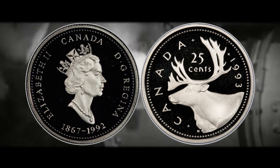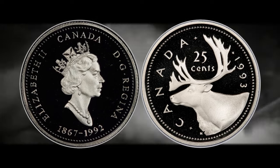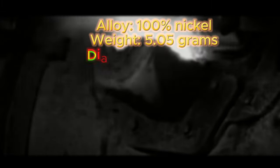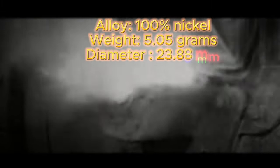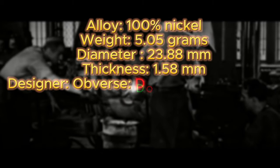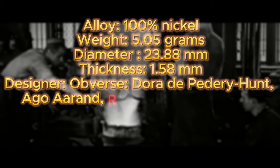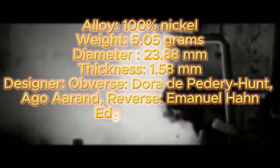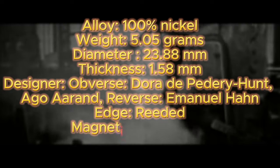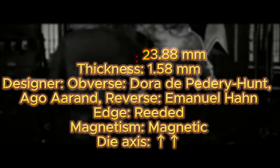Some specifications to confirm authenticity: 1993 quarters are composed of 100% nickel, with a weight of 5.05 grams, a diameter of 23.88 millimeters, and a thickness of 1.58 millimeters. They were designed by Dora Depedry-Hunt and Ago Aran for the obverse and Emmanuel Han for the reverse. The edge is reeded, it is magnetic, and it has a die axis in metal alignment as is standard for most Canadian coins.